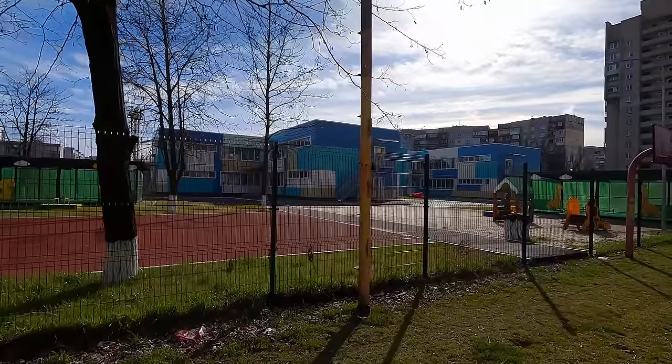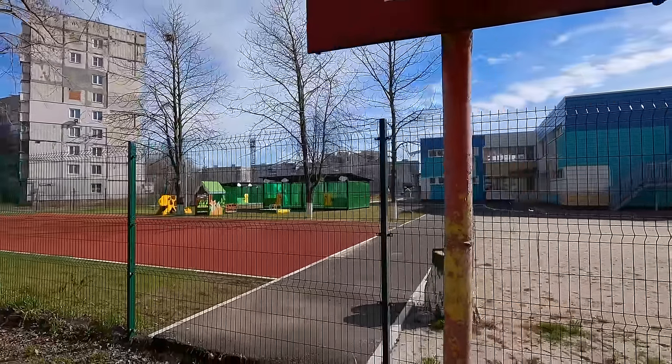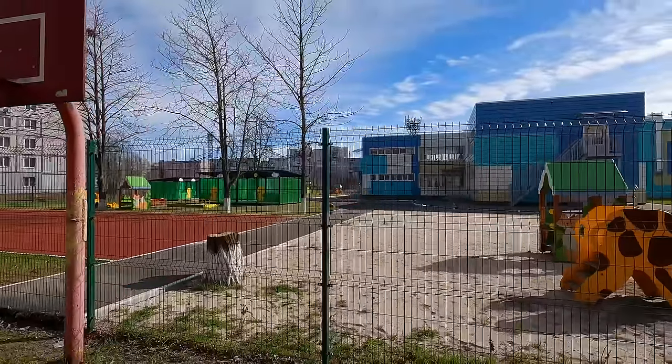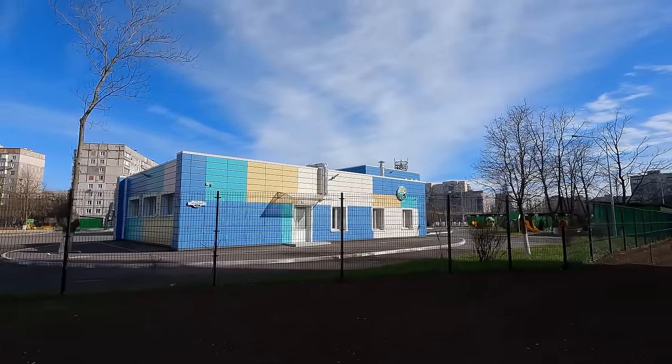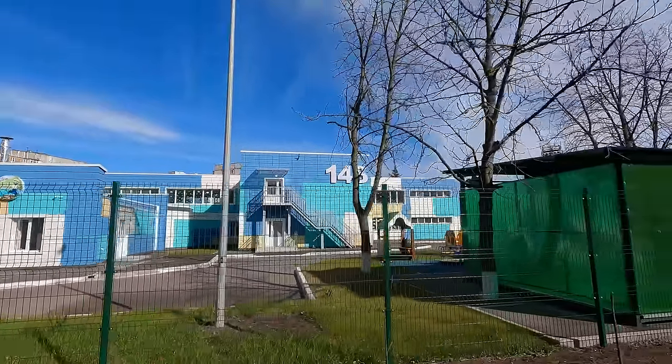Look at how beautiful this kindergarten is — it's completely unrecognizable, the entire grounds are new. Now let's walk around the kindergarten. I want to show you the football stadium behind it and what's going on there. Kindergarten 'Rucheyok' number 148. Before we look at the stadium, let me show you the street '60 Years of the USSR.'